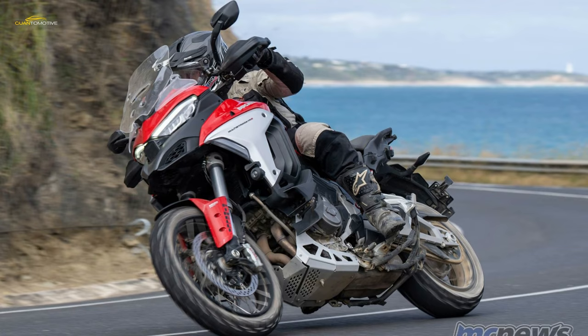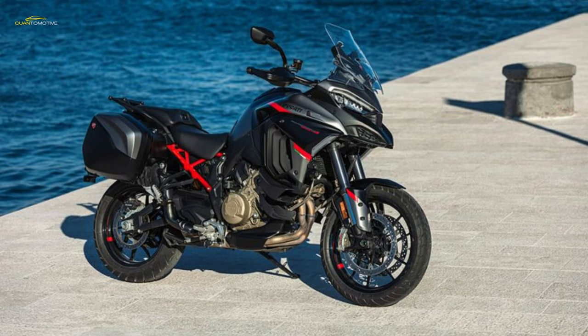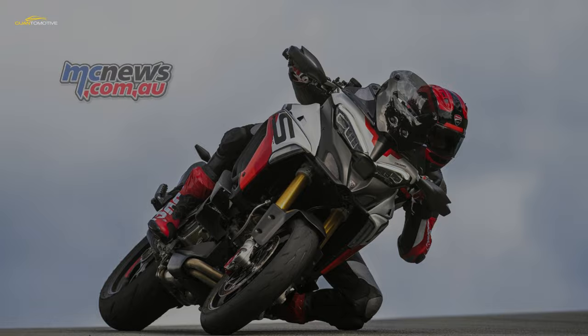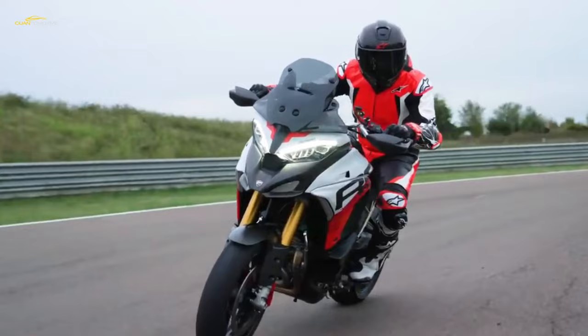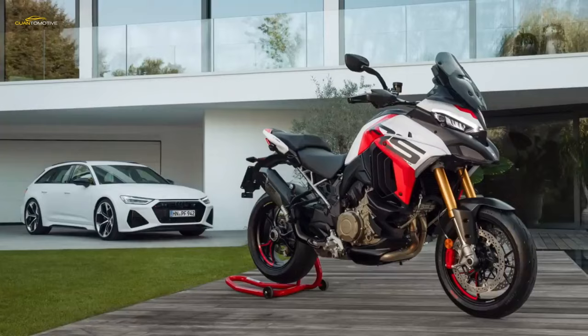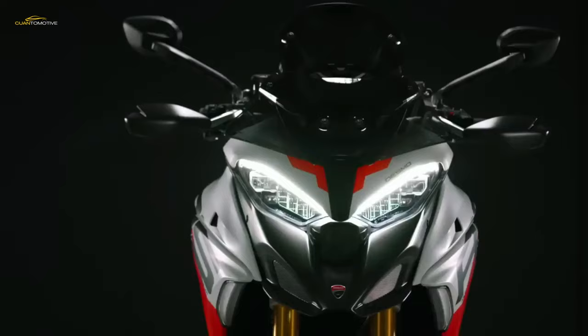The suspension department sees Öhlins units employed at both ends: a 48mm fork and a TTX36 rear shock. Both units are electronically managed to offer active modulation of damping according to Öhlins Smart EC2 zero control. The braking system is full-on Brembo, with 320mm twin front rotors clamped by four-piston Stylema radial calipers, and a 265mm rear rotor with a floating caliper, all managed by the Brembo-Bosch cornering ABS 10.3 ME.